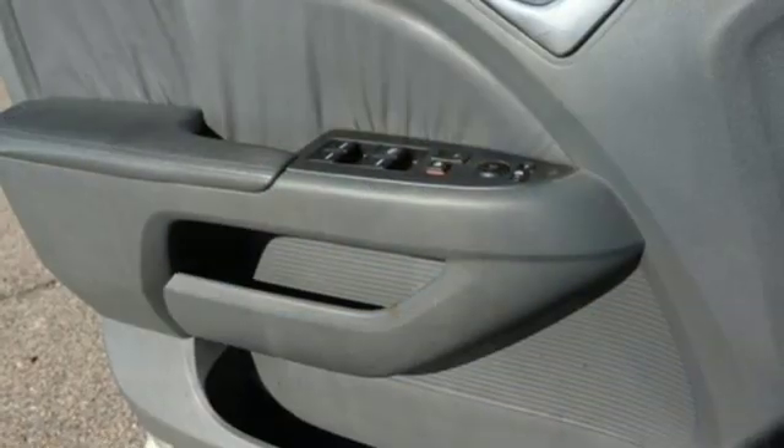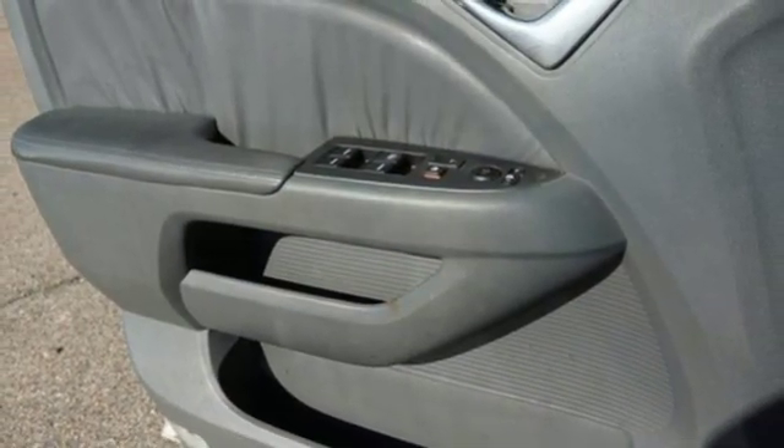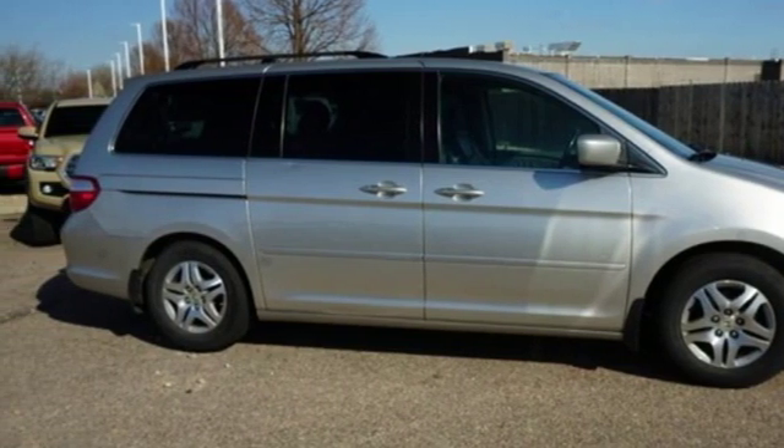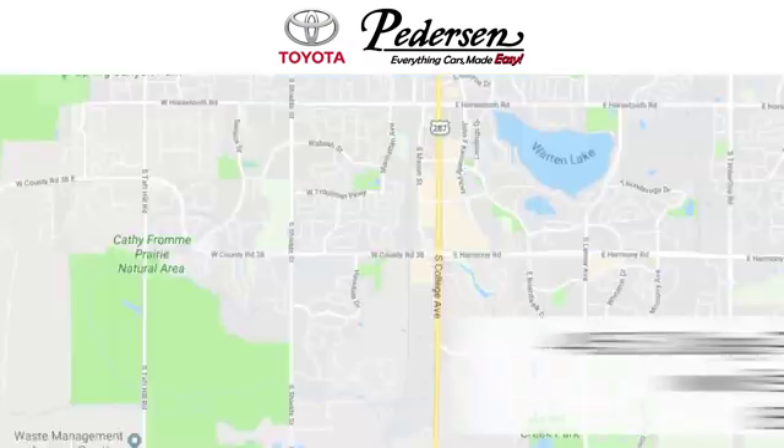Honda has created some of the most admired vehicles on the planet. If you've been waiting for the perfect time for a test drive, the time is now. Experience it today. Call, click, or visit us today.